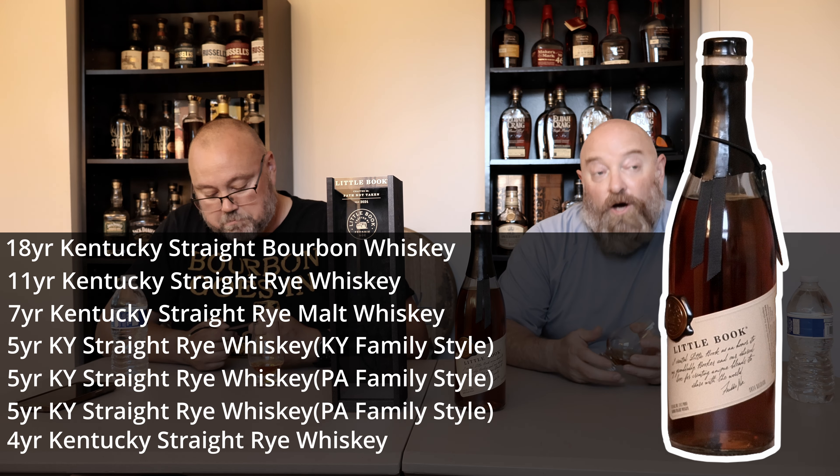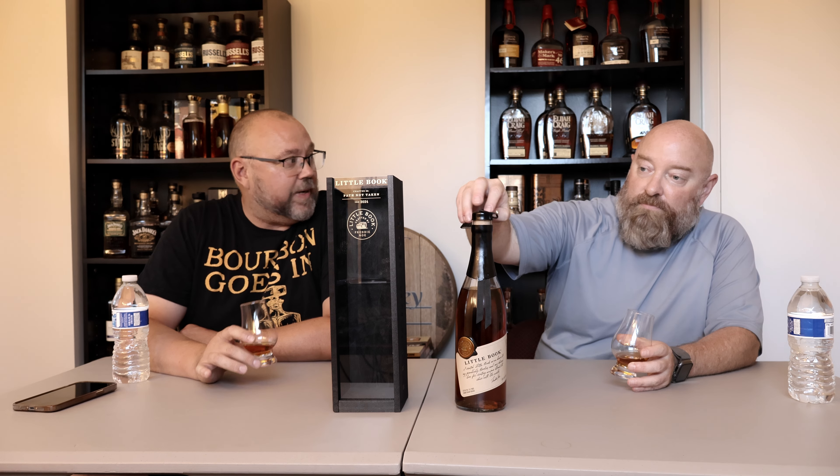4-year Kentucky Straight Rye Whiskey. 118.2 proof — I was wrong earlier. Little Book Chapter 7 was great, and you hear all the time that Booker's Rye was one of the best ryes ever. So I'm pretty excited for this.